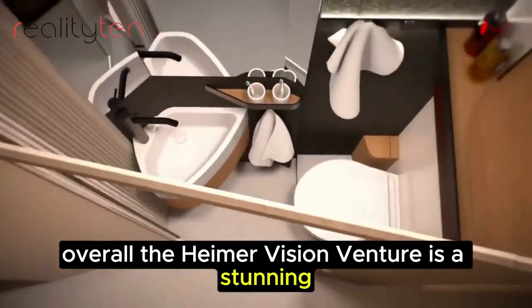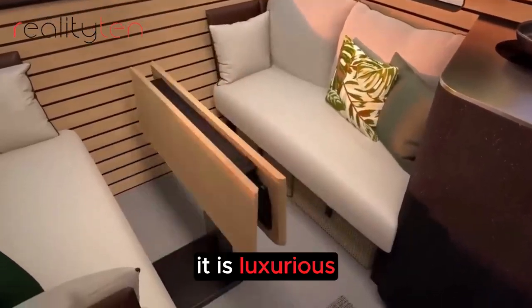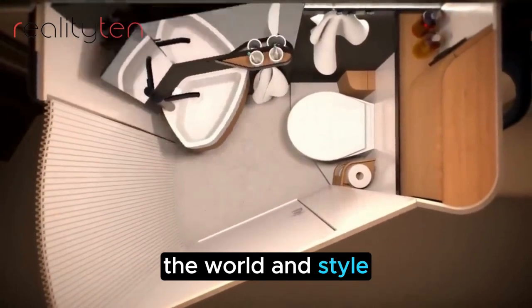Overall, the Hymer Vision Venture is a stunning concept motorhome that showcases the latest trends in RV design. It is luxurious, spacious, and efficient, making it the perfect way to explore the world in style.